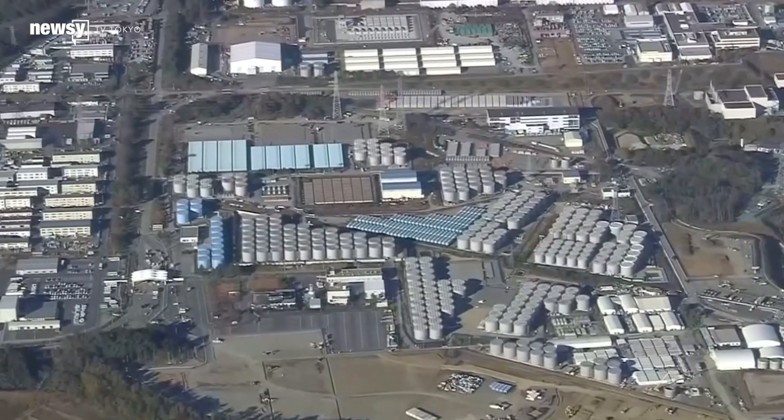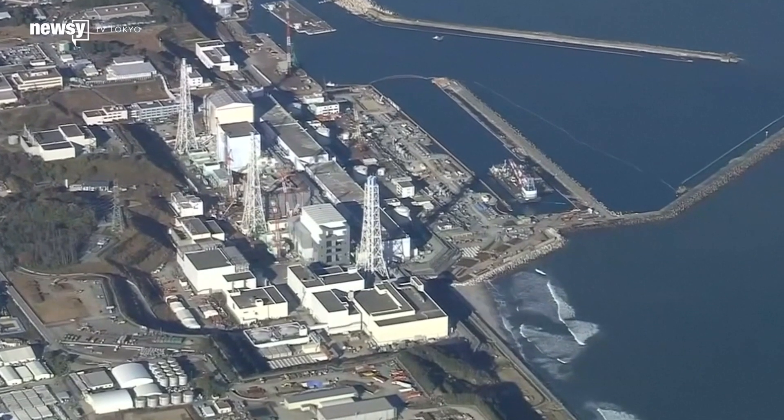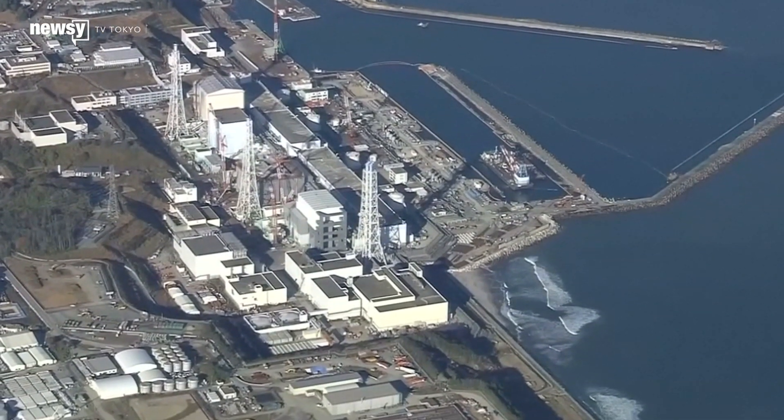Workers finished the fuel rod removal in the pool near Reactor 4 in 2014. That reactor wasn't in operation when the storm hit and wasn't melted. Last month, officials lifted an evacuation order in one Japanese town near the disaster.